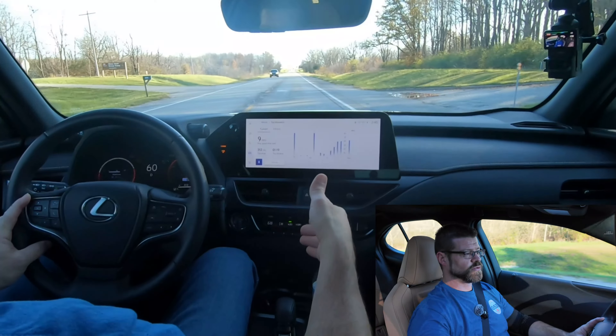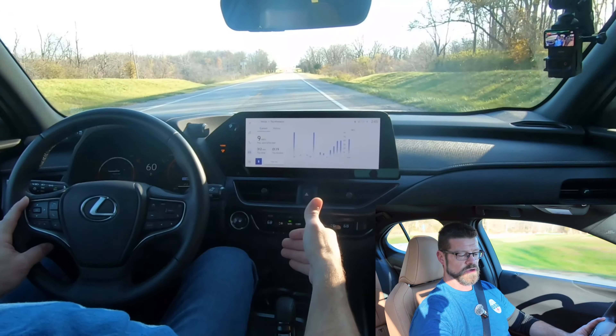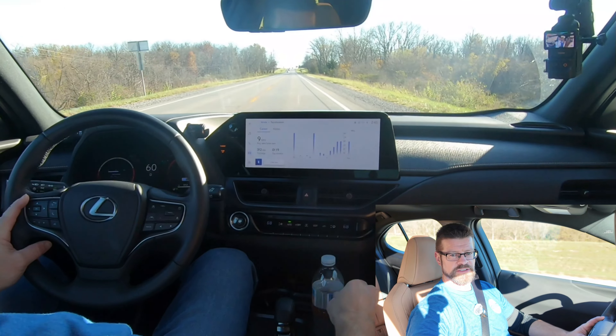The only thing I could point out is the cup holder situation — they're so far forward that they sit right in front of your climate control buttons. With normal size bottles it's usually not a problem, but a bigger drink could block those buttons. I also mentioned I didn't really care for the color of the seats — I'd like them to be a little more brown and not so yellow. My wife likes them. But that's just a preference thing — there's nothing wrong with the car.